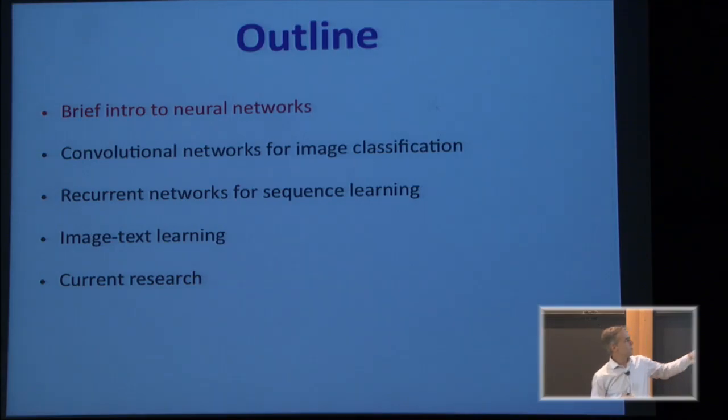And then some work on image-text learning, including some of my own research. And at the end, I'll mention some current research directions.